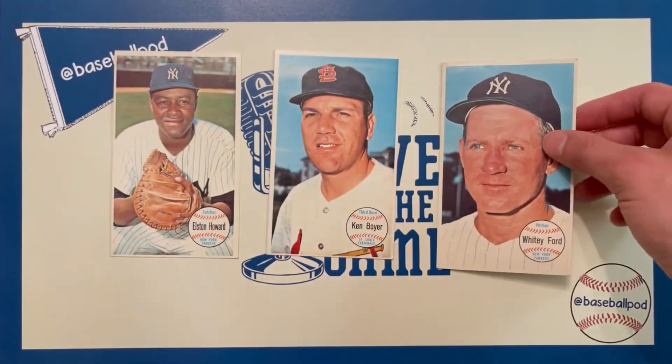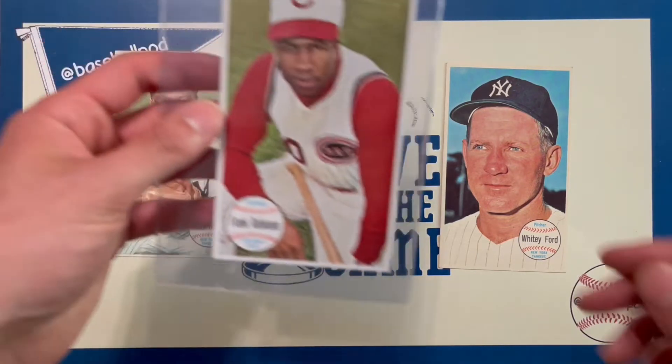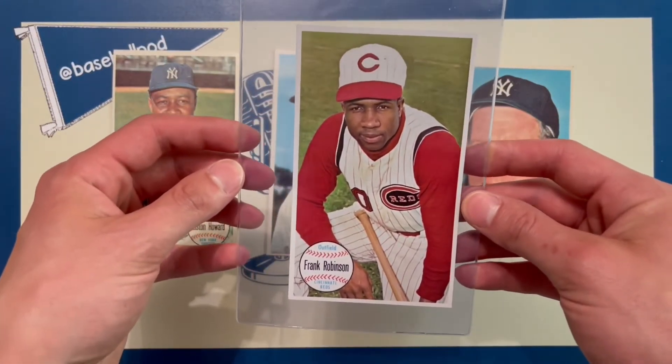I will point out that there are some key short prints, including Sandy Koufax and Willie Mays, making them a little more pricey. But all in all, I believe there are about 21 or 22 Hall of Famers in this set. Again, you can get some of the game's greatest players. Like, look at this Frank Robinson — so clean.